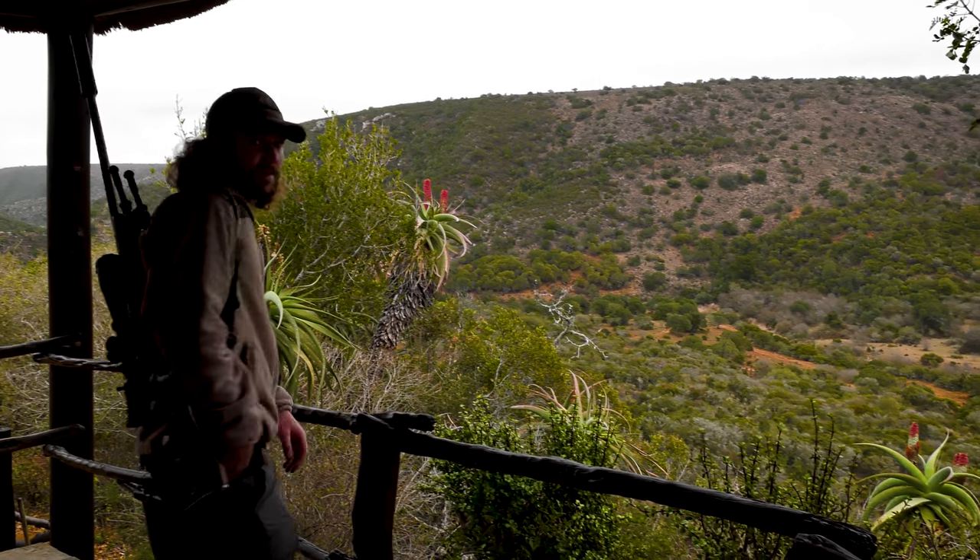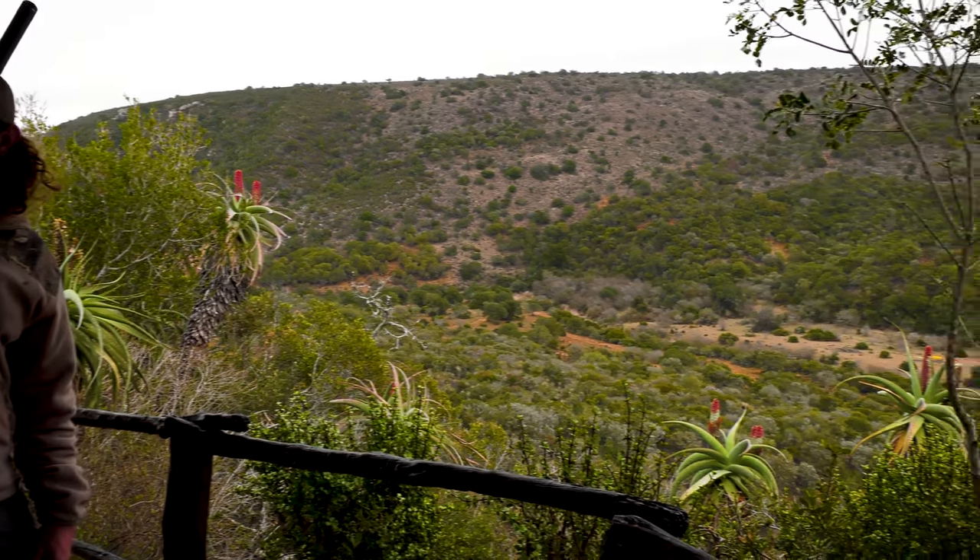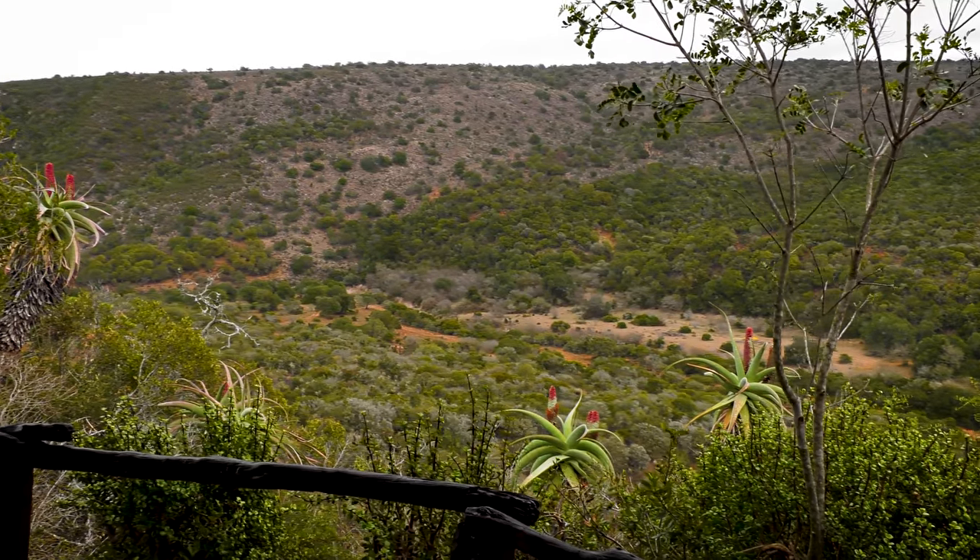Within the few days at Olive Woods I had the opportunity to do quite a bit of varminting. Sometimes you finish up with a hunt early and you've got some time on your hands, or perhaps you're even just driving and you spot something like a baboon that they constantly want to keep under control.